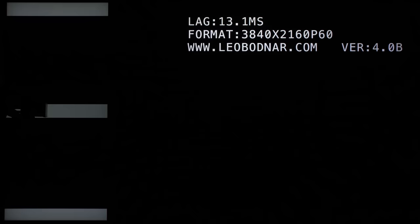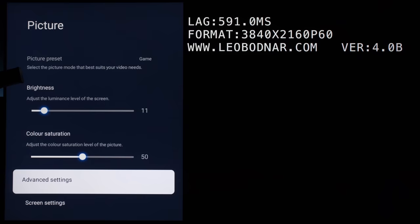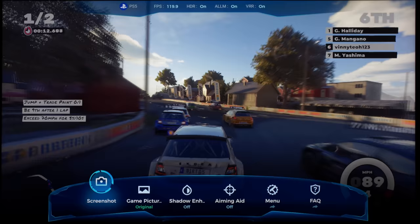In game mode, input lag measured 13.2ms at 60fps, which can be reduced further to 9.6ms by setting refresh rate to performance mode, which performs frame doubling to 120fps. Feeding the TCL C845 a true 120fps video signal resulted in an impressively low input lag of 5.2ms. The TV also accepted a 1080p video signal at 240fps, but the input lag was paradoxically higher at around 8ms, perhaps due to the line averaging interpolation process, so we would rather play at 120fps for the most responsive gaming experience.